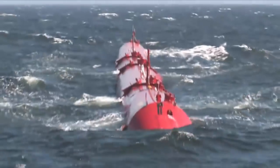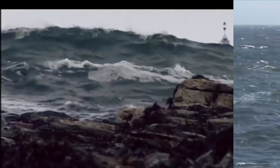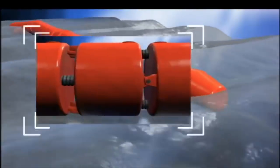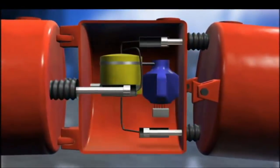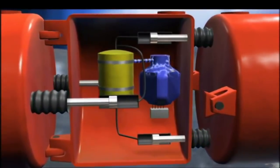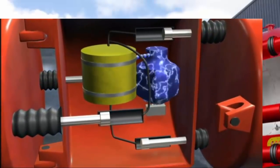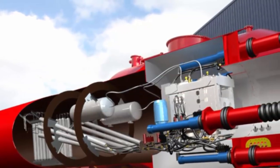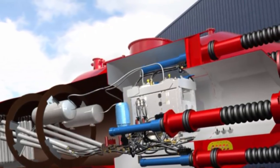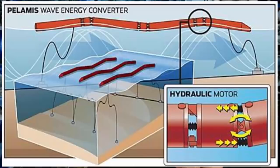The Pelamis machine is an offshore wave energy converter operating in ocean water. The machine consists of a series of semi-submerged cylindrical sections linked by hinge joints. As waves pass along the length of the machine, the sections move relative to one another. The wave-induced motion of the sections is resisted by hydraulic cylinders which pump high-pressure oil through hydraulic motors via smoothing hydraulic accumulators. The hydraulic motors drive electrical generators to produce electricity. Electricity from all joints is fed down into a single umbilical cable to a junction on the seabed.